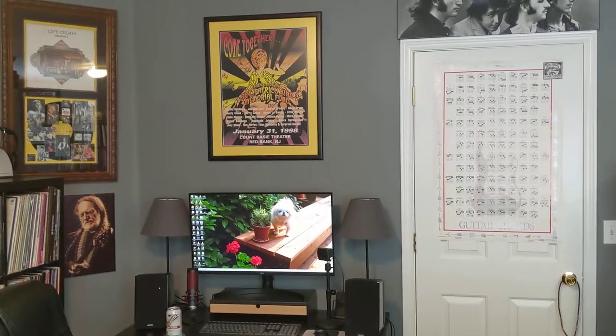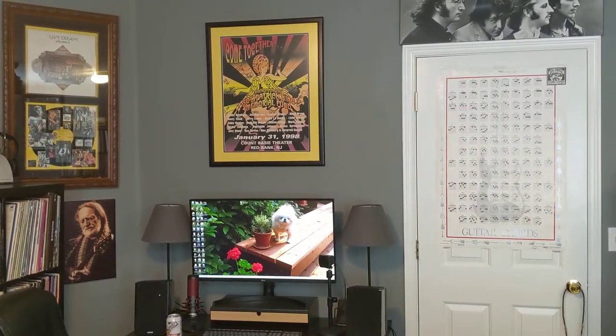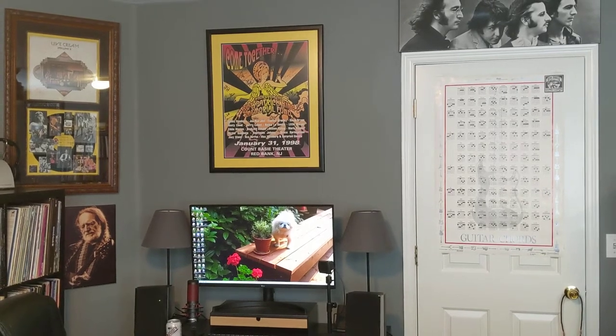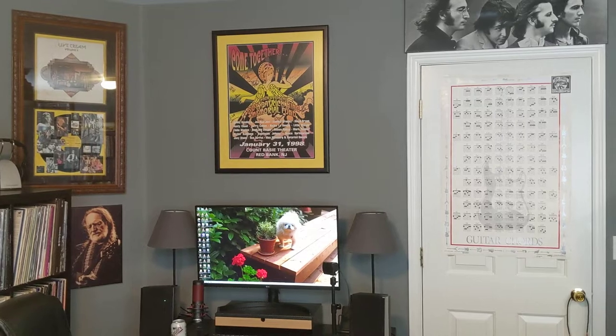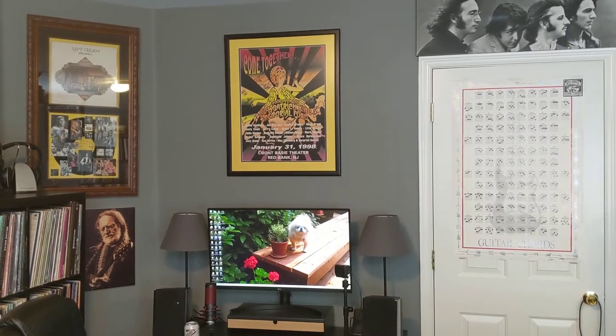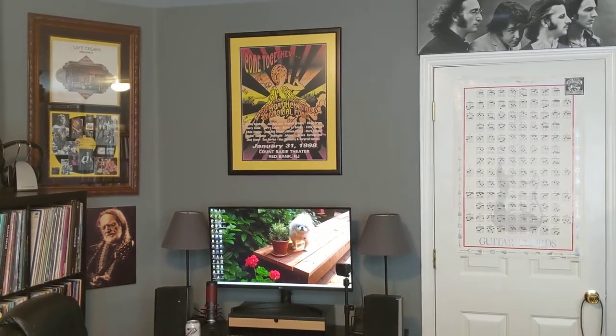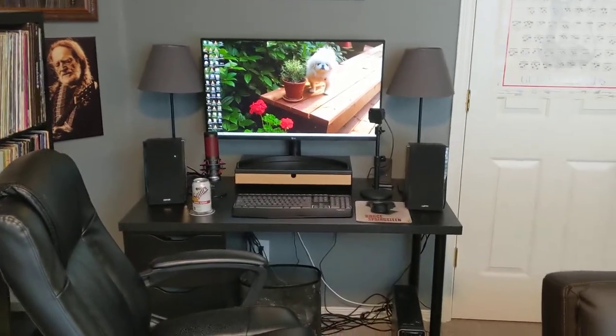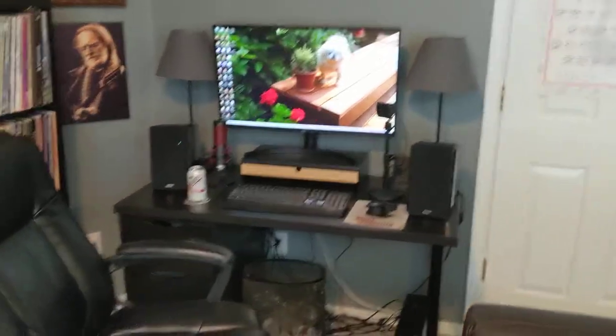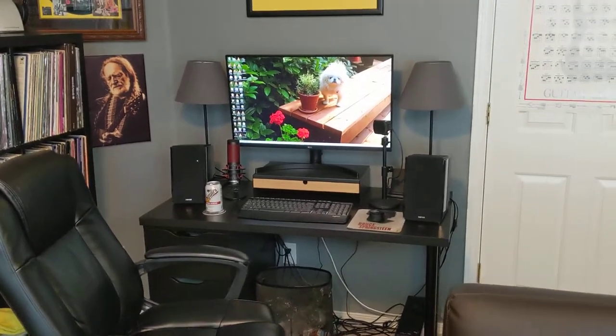We have the long-awaited new music listening room tour. I moved from a much smaller room to this room, which is about probably three times as big. This is my computer corner. Most of the furniture came from either IKEA or Amazon.